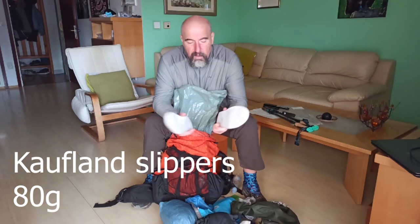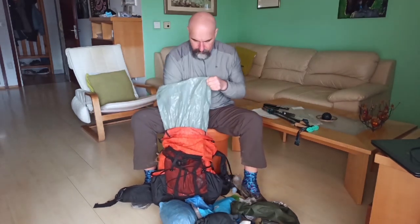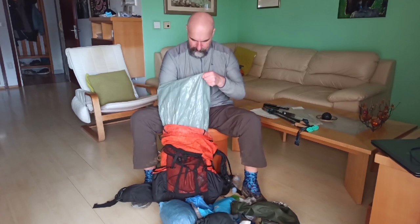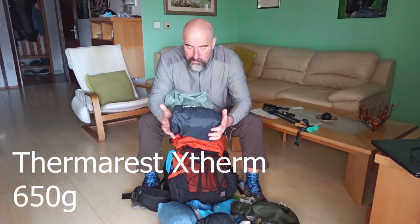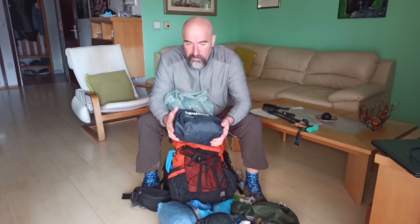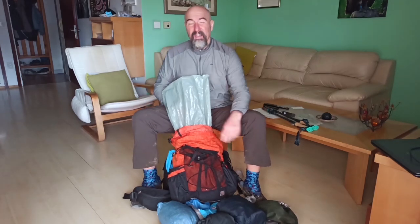These are my slippers — very light, they weigh about 80 grams. I use them together with plastic bags on my feet if the camping spot is wet or it's raining. This is my sleeping pad for wintertime — this is a Therm-a-Rest NeoAir XTherm, a very warm pad, in L size.